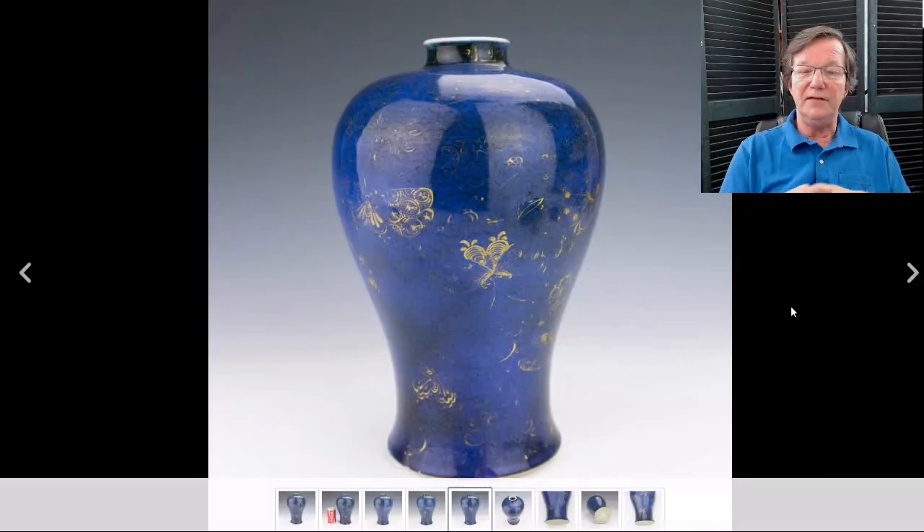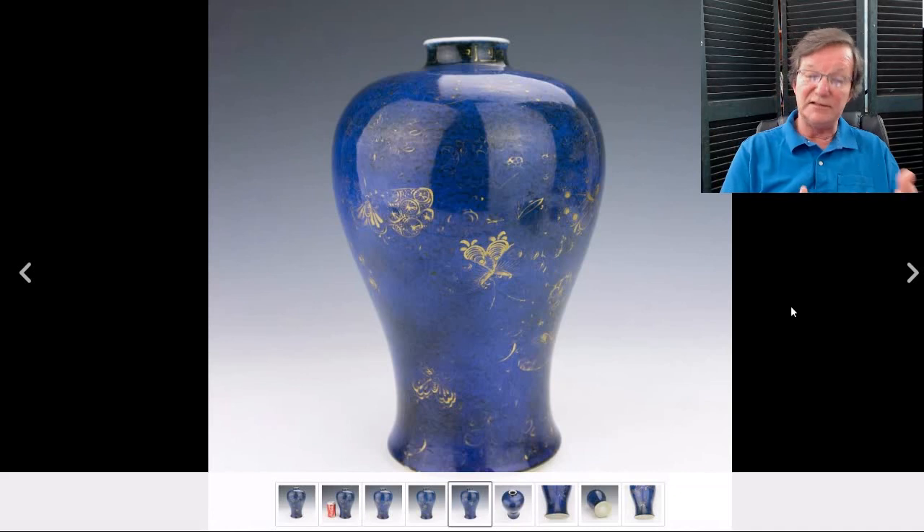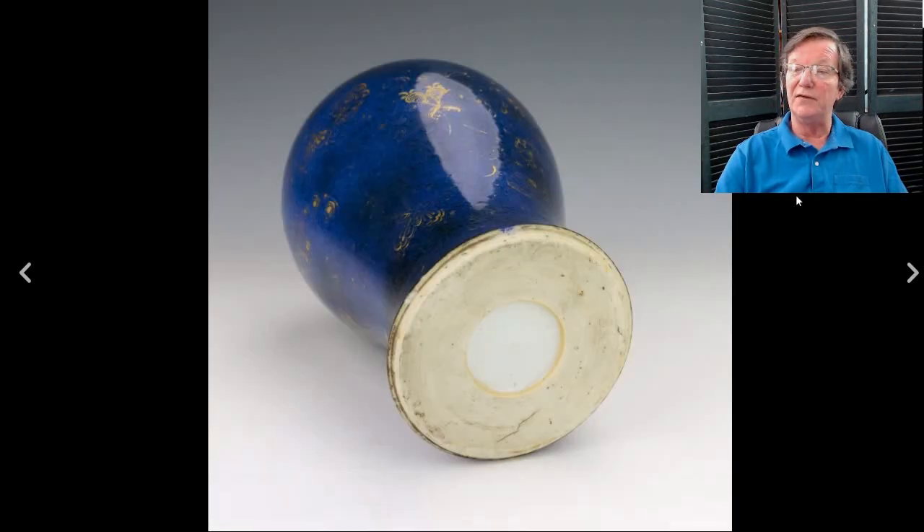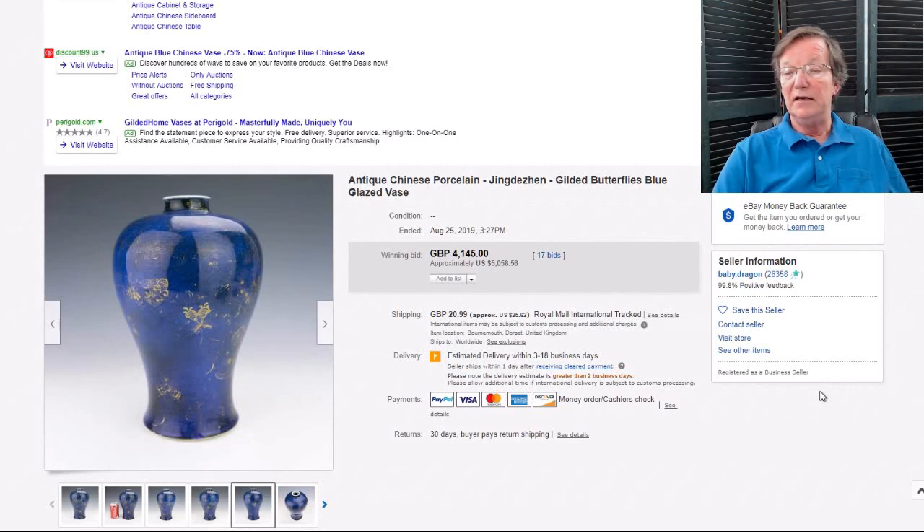This meiping vase sold a week ago and the buyer didn't pay — it went for seven or eight thousand dollars. The seller just relisted it, which is too bad because he got hurt. He probably should have held off on relisting for a couple of months and maybe shot it with a different background to give it a fresh look. He ended up getting $5,000 for it this time around. I do hope someday eBay really cracks down on non-payers — this kind of thing is bad for the business.